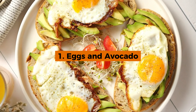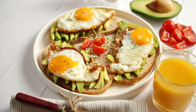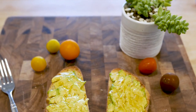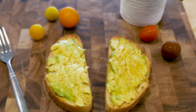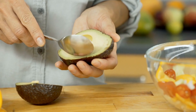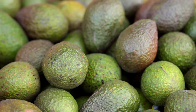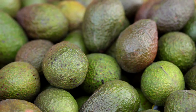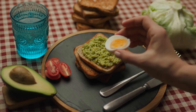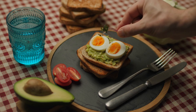1. Eggs and Avocado. Eggs and avocado top our list for good reason. Eggs are a powerhouse of complete protein, containing all 9 essential amino acids that the body needs for muscle repair and overall health. On the other hand, avocado is rich in heart-healthy monounsaturated fats, which not only help lower bad cholesterol but also reduce inflammation in the body. The creamy texture of avocado paired with the soft, rich taste of eggs makes this duo not only nutritious but also versatile.